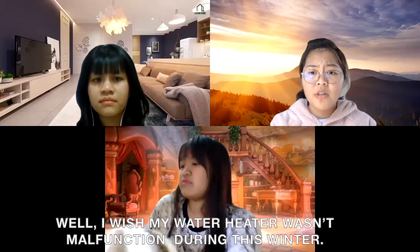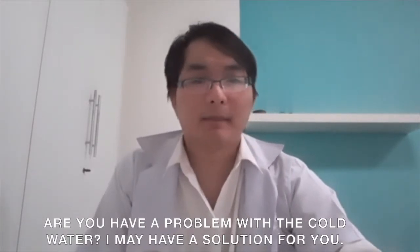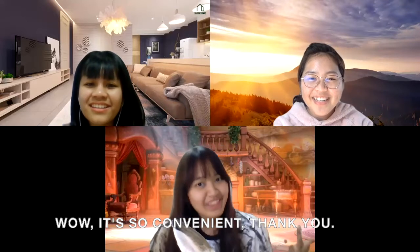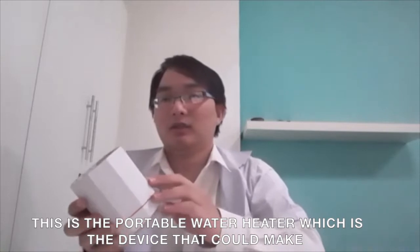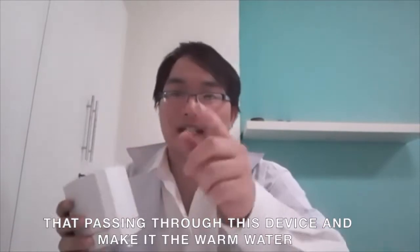Well, I wish my heater water was more functional during this winter. I have a problem with the cold water. I have a solution for you! Wow, it's so convenient, thank you. This is the portable water heater, which is a device that can make warm water by generating and transmitting heat to the water that's passed to it.